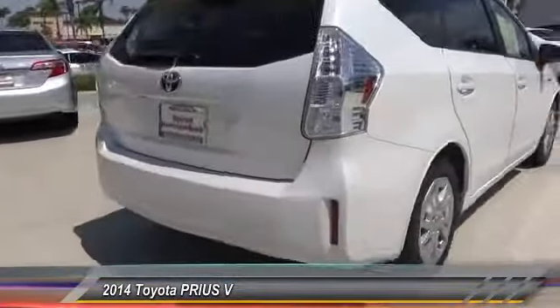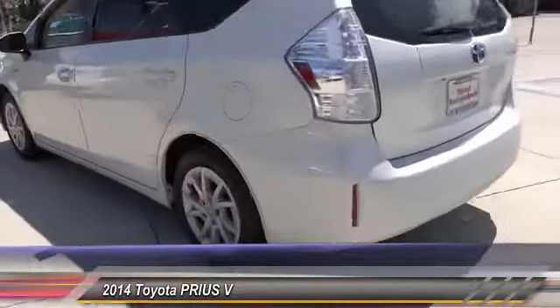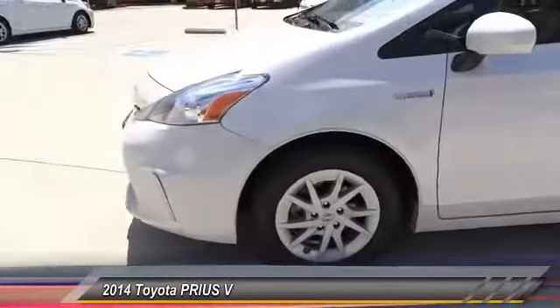One reason for its EPA estimated combined 50 miles per gallon rating, and is priced below $15,000. This vehicle has less than 85,000 miles.